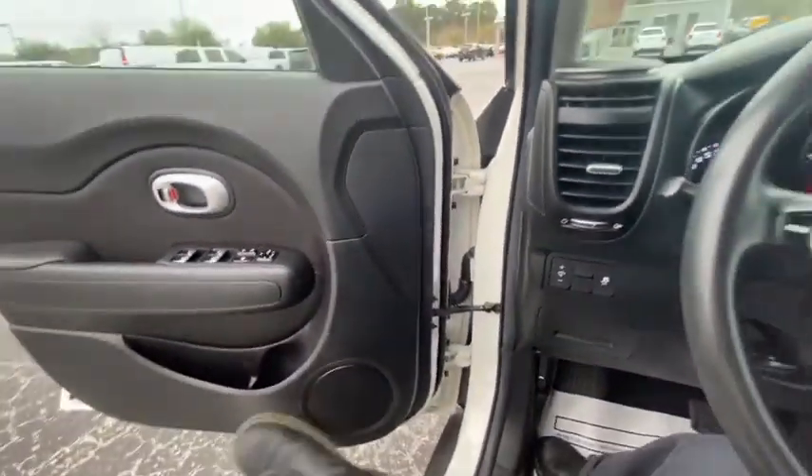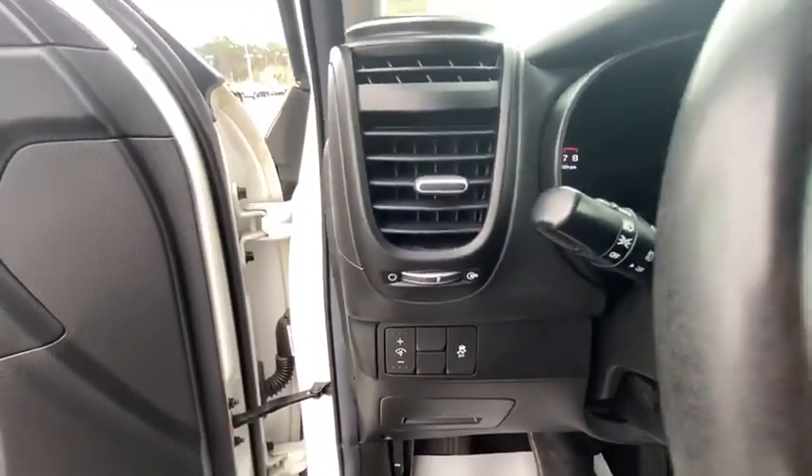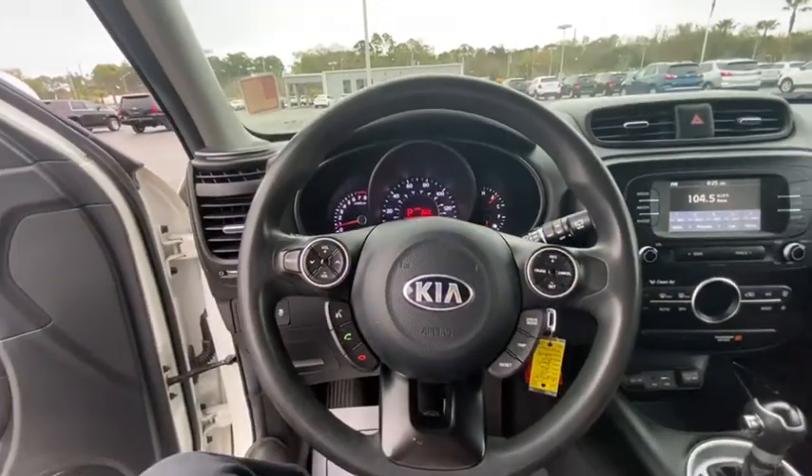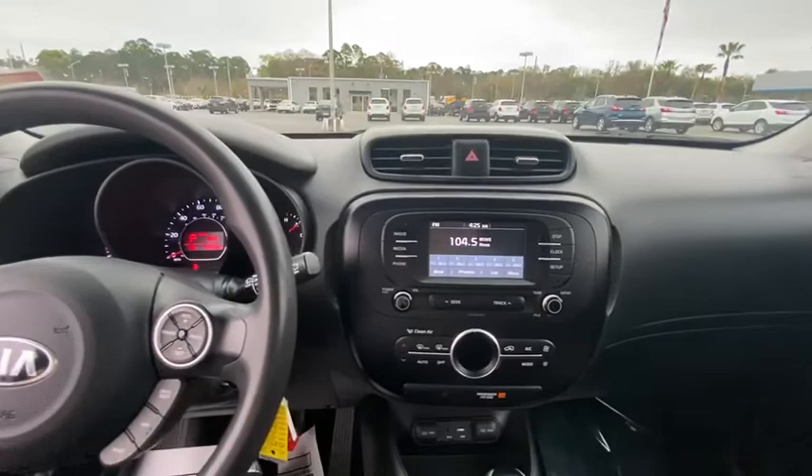Traction control, dual airbags, power steering, four-wheel disc brakes, fog light, rear window defroster, trip computer, power windows, electronic stability control, tachometer.